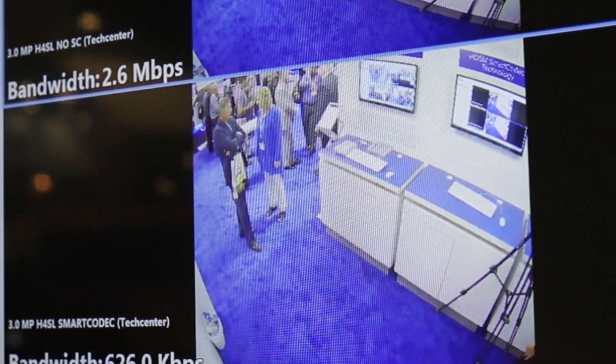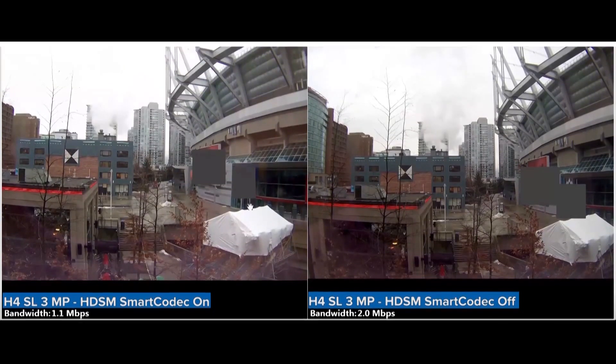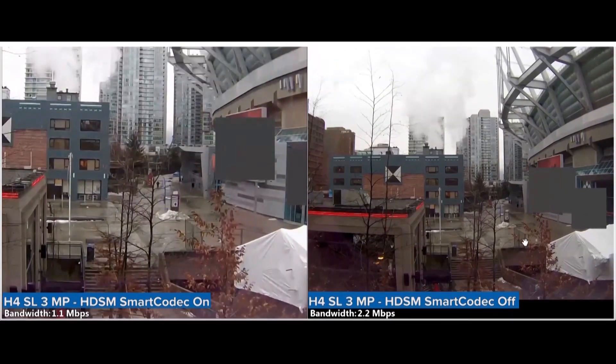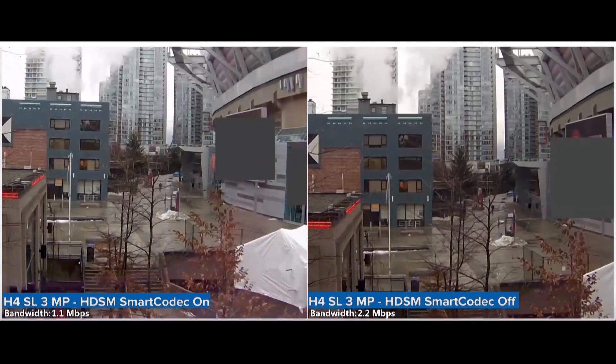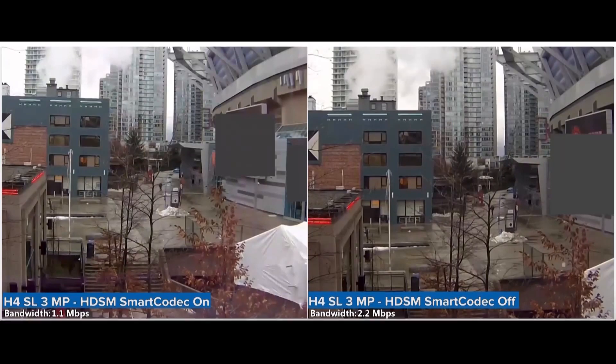We decrease storage consumption and maintain high quality imaging. When objects are in motion, it uses a lower compression to maintain full image detail. In background areas where no objects are in motion, the camera uses a higher compression rate to reduce network bandwidth.